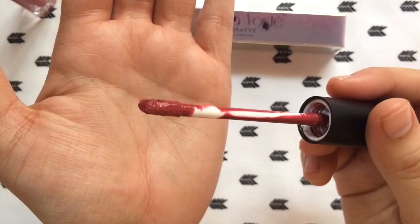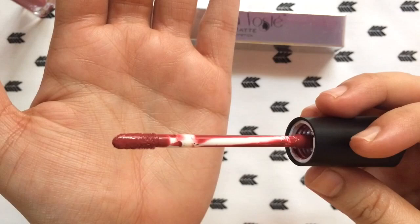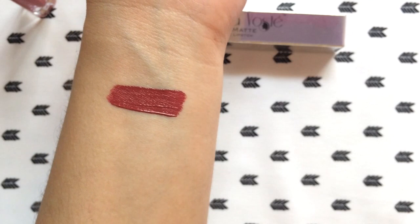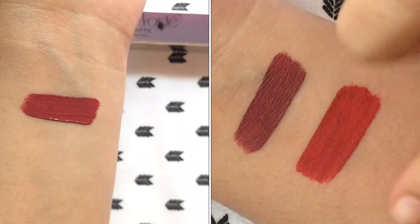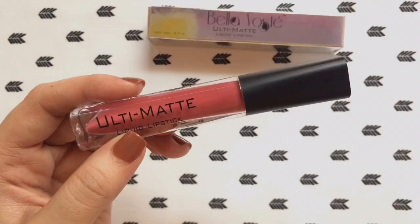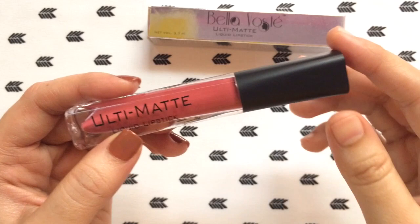The consistency and pigmentation of these liquid lipsticks is really good. They have a very creamy consistency and glide on super smooth on the lips. These are highly pigmented, giving opaque coverage in just one coat, and they are not at all patchy — they give an even finish to the lips. It hardly takes 10 to 15 seconds to completely dry matte.